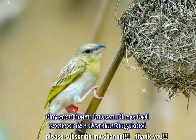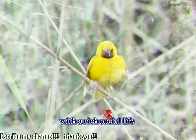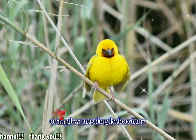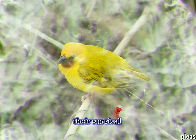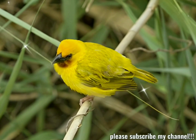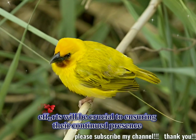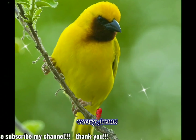In sum, the southern brown-throated weaver is a fascinating bird with a rich social life, complex nesting behaviors, and beautiful, colorful plumage. Their survival depends heavily on the health of their wetland habitats, and ongoing conservation efforts will be crucial to ensuring their continued presence in southern Africa's ecosystems.